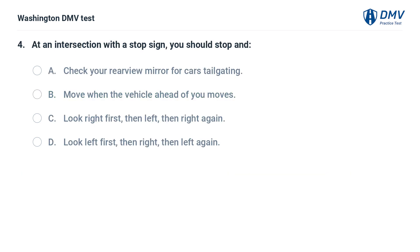At an intersection with a stop sign, you should: A. Check your rearview mirror for cars tailgating. B. Move when the vehicle ahead of you moves. C. Look right first, then left, then right again. D. Look left first, then right, then left again.